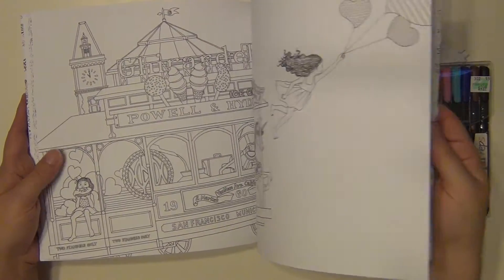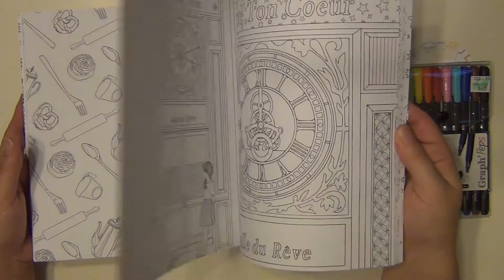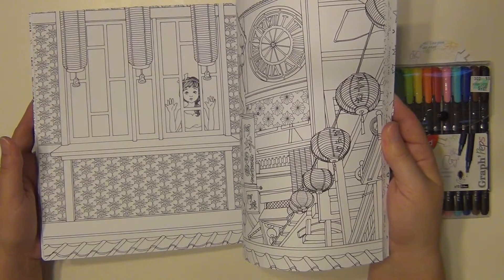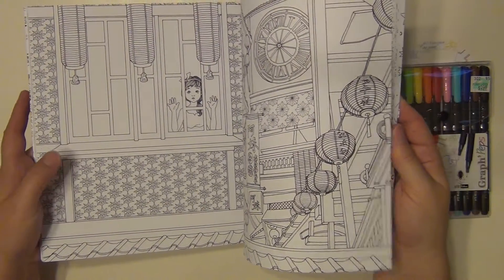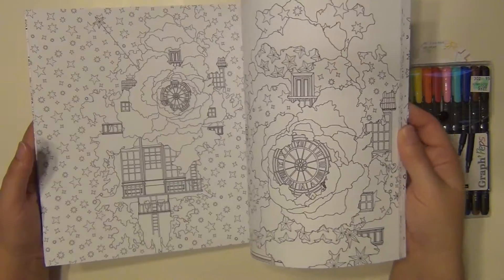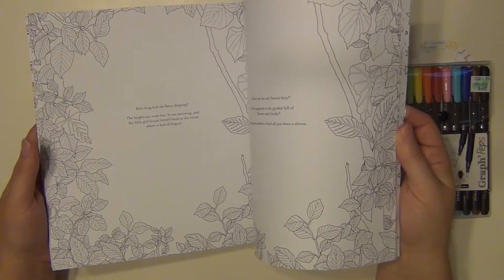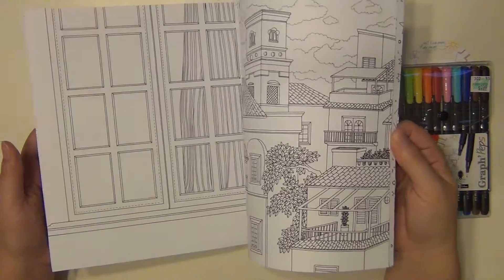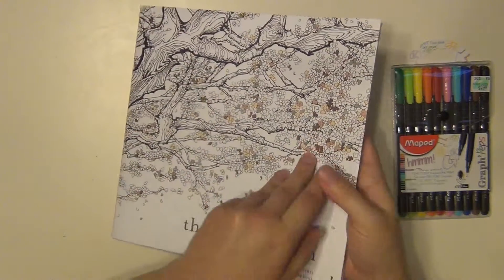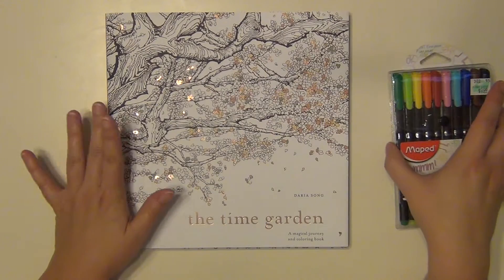It's pretty intricate actually — it goes back and forth. Some pages aren't super intricate, but then you get into something like this that has all these flowers that are pretty intricate. There are some more words right here and here as well. I'm very excited to get into this. I'm going to go ahead and read through it first just to get a feel for the story and the tone of it, and then I will start coloring it in.